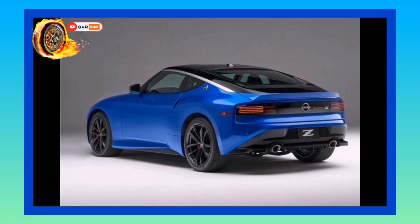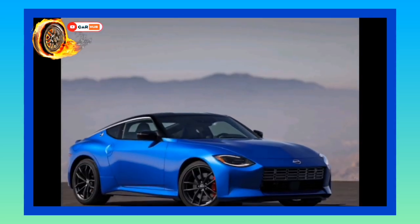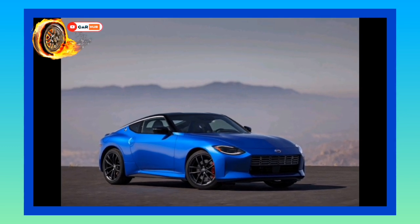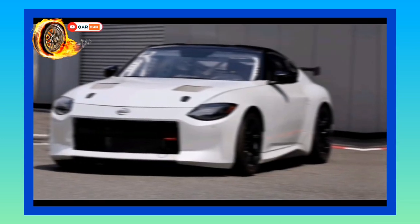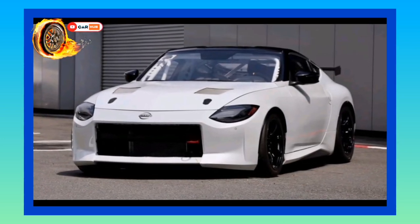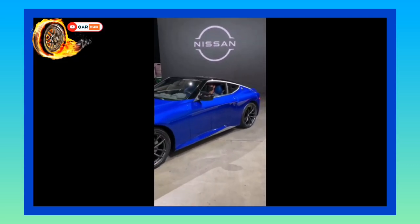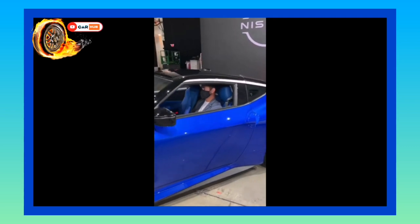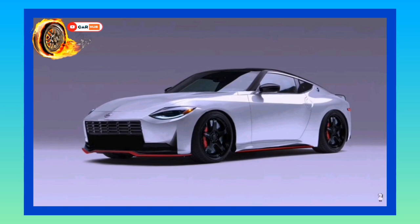The 2023 Z is powered by a 400 horsepower twin-turbocharged V6 engine driving the rear wheels through a 6-speed manual or a 9-speed automatic. We're impressed with the Z's playful handling and zippy acceleration, and we were delighted to find that it's overall more refined than the car it replaces. The Z also receives a technology update with new touchscreen infotainment, a reconfigurable digital gauge display, and a host of new driver assistance features.